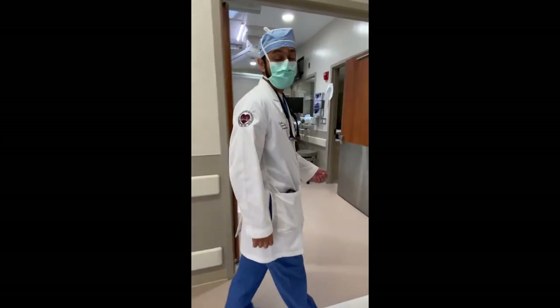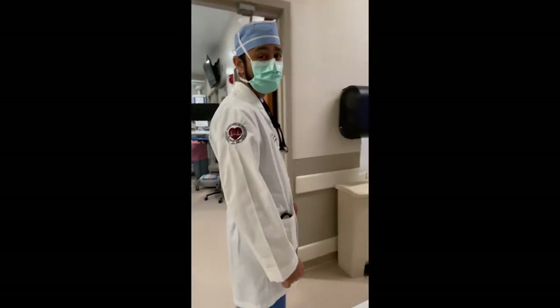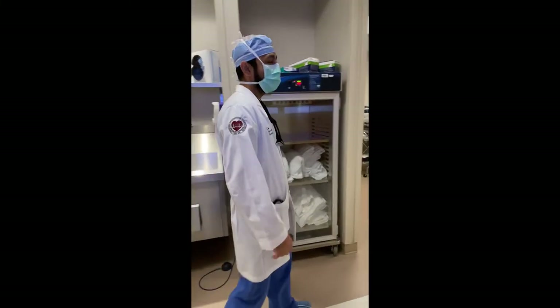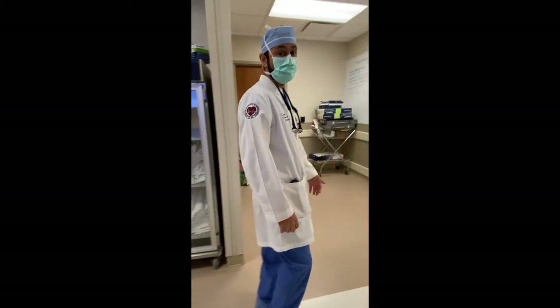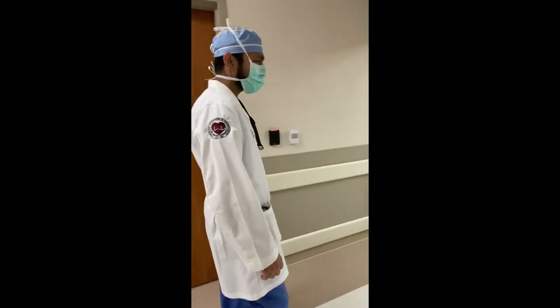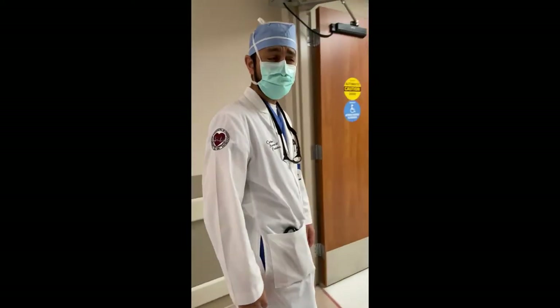Today we have with us a 46 year old gentleman who came to us after having a mini stroke and a blood clot in one of his fingers. On the workup he was found to have what is called a patent foramen ovale or PFO, which is a hole in the heart. We're bringing him today to close the hole, so let's go.